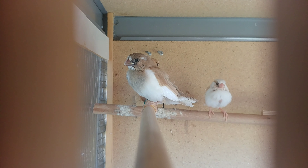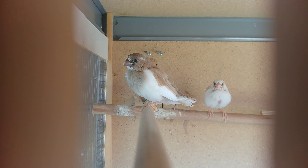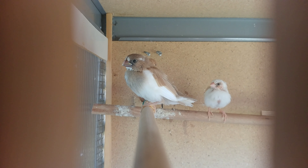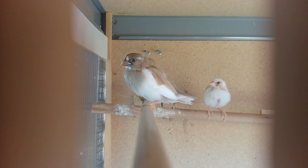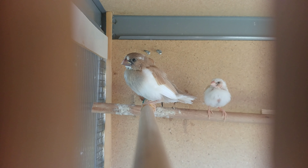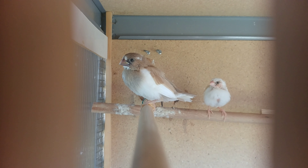Hey everybody, it's Greg from Brisbane Bengalese. Another video for you today and these little guys that you're looking at here are pretty cute. I'm pretty excited to show you this slot that have popped out of the cage recently. There's five young baby bengalese finches there.